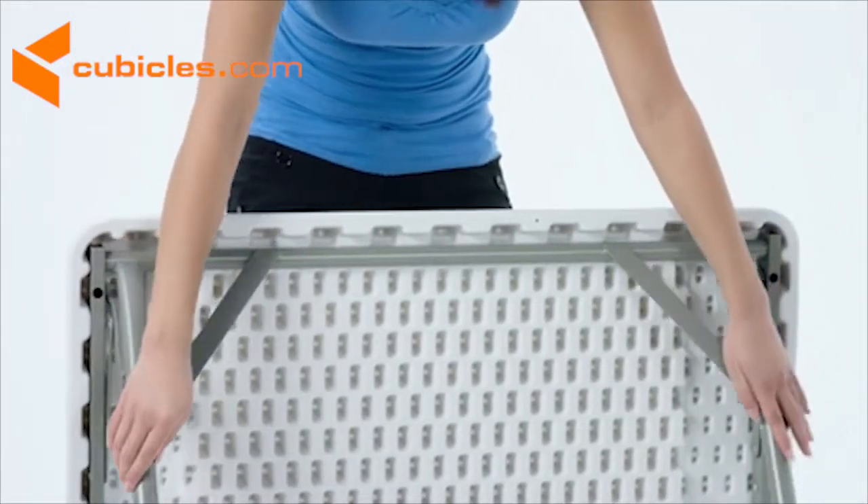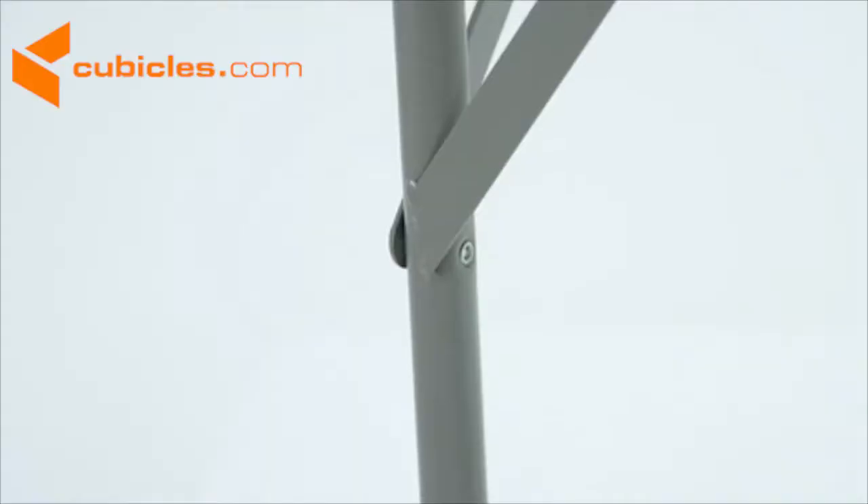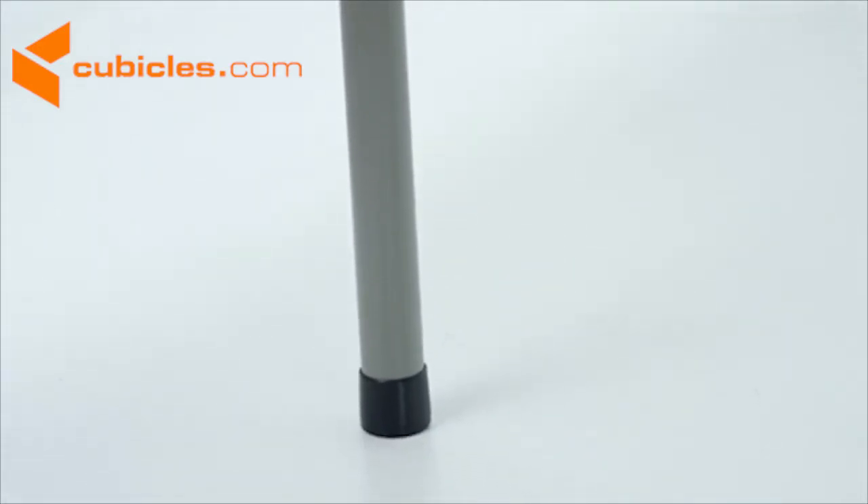Locking legs give the table extra strength and stability to hold up to 220 pounds. The legs have an attractive gray powder coated finish that protects them from scratches and non-marring floor caps that protect your floor.